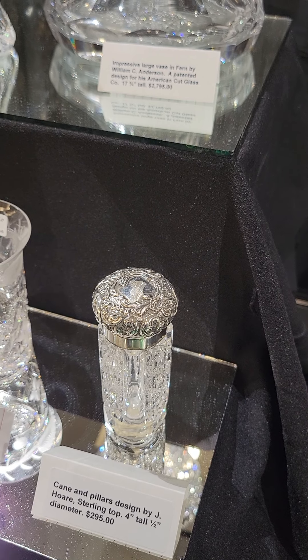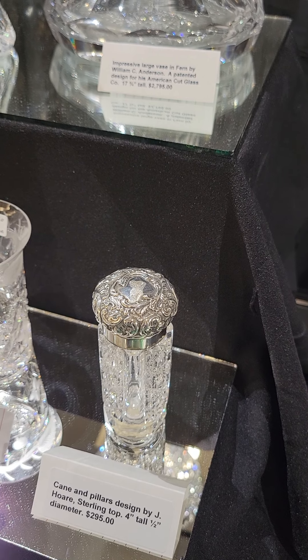Here's a cane and pillars cologne bottle — very thick, clear hobstars, faceted bottom, sterling top. Very neat piece, nice quality, and it is $2.95.